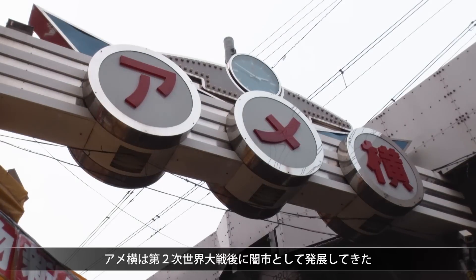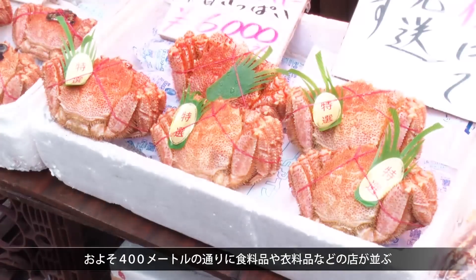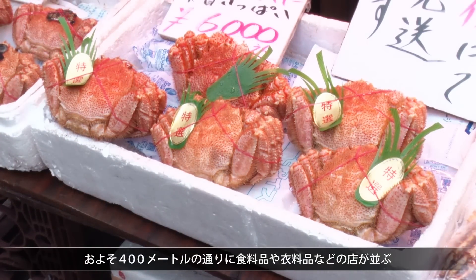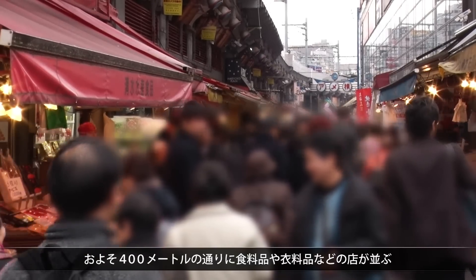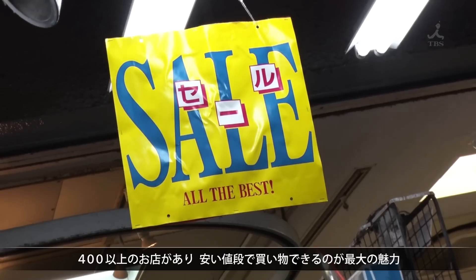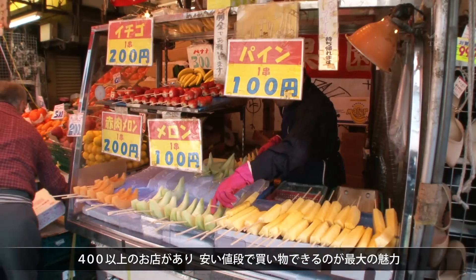After World War Two, Ameyoko sprang up as a black market. You'll find shops selling food, clothing, and various other goods lining its 400-meter street. There are more than 400 shops that draw in customers with their inexpensive prices.